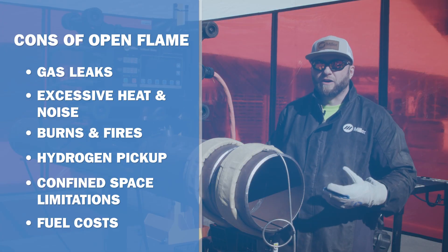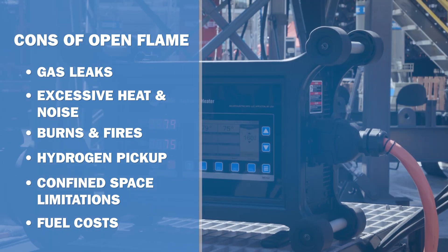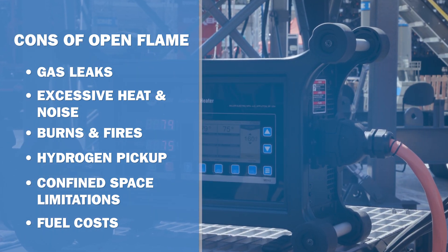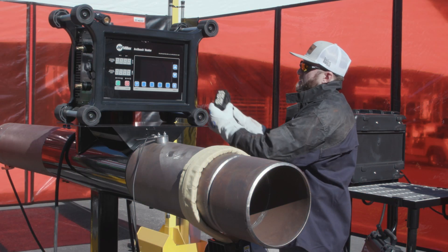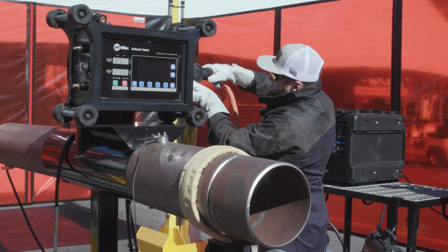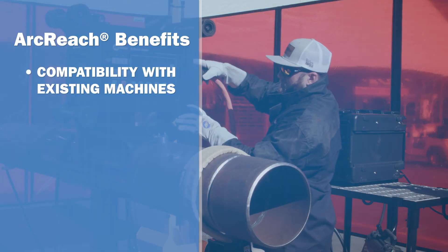To hit on the benefits of the Arc Reach heater system over traditional flame methods, we want to talk about what it's like on the job site when it comes to managing flame. The Arc Reach heater is powered by select Arc Reach power sources, allowing you to insource your preheating activities with your existing Miller equipment in your fleet.